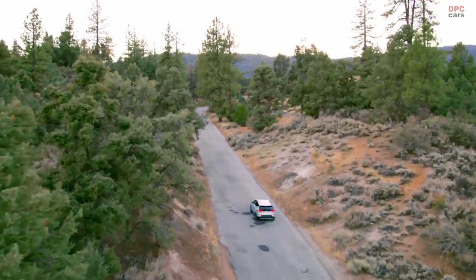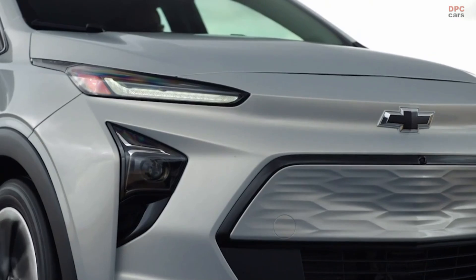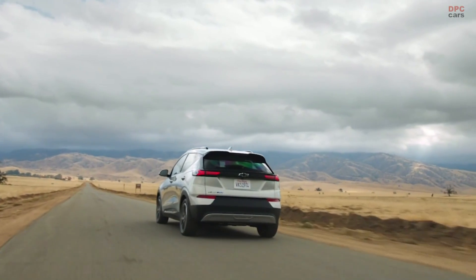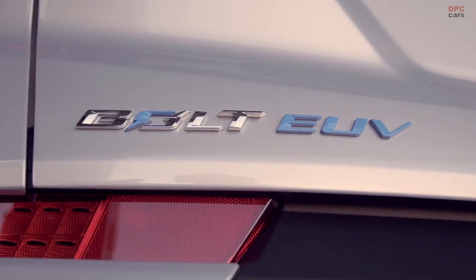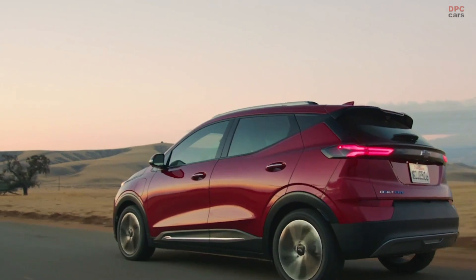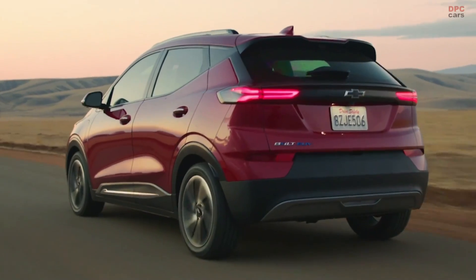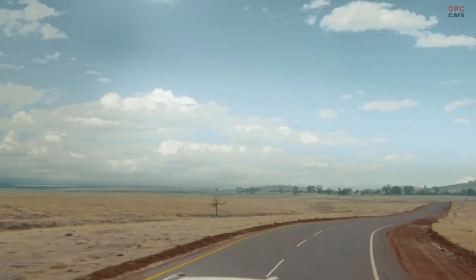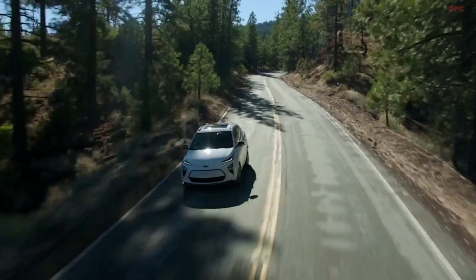Customer favorites that will come standard in the Bolt EUV are one-pedal driving and regen on demand. One-pedal driving doesn't require you to push the foot brake, and regen on demand allows you to restore energy when you come to a stop. I've spent a lot of time behind the wheel of the Bolt EUV. I'm a one-pedal driving kind of guy, and I just really enjoy being able to drive the car and control everything with my right foot, and the combination of that with the steering wheel paddle — it just makes it really pleasant.